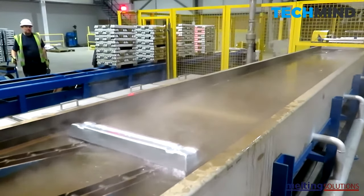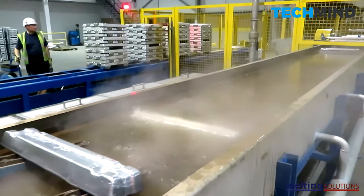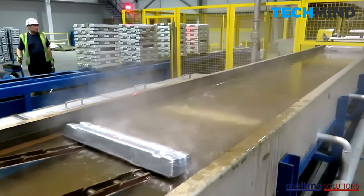Aluminum is the most abundant metal in the earth's crust at 8% and the third most common element after oxygen and silicon.